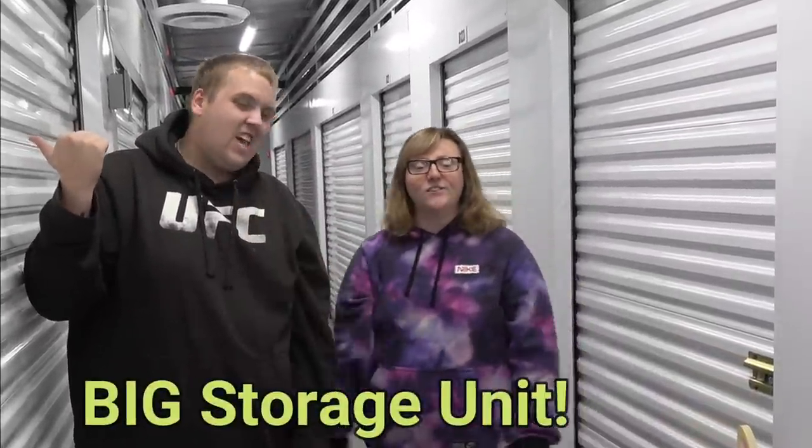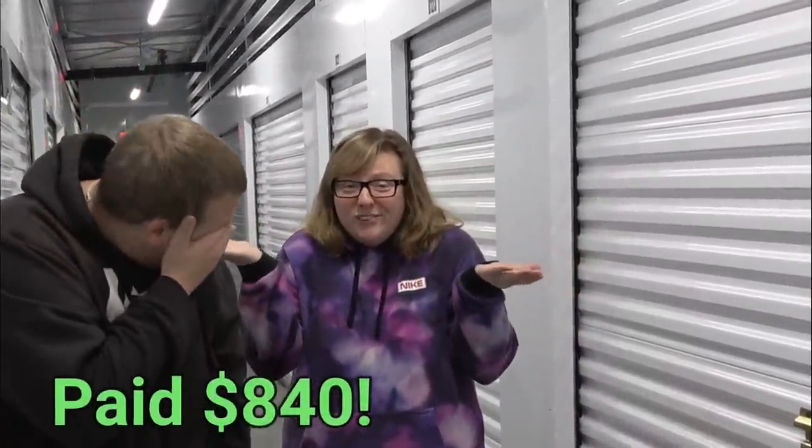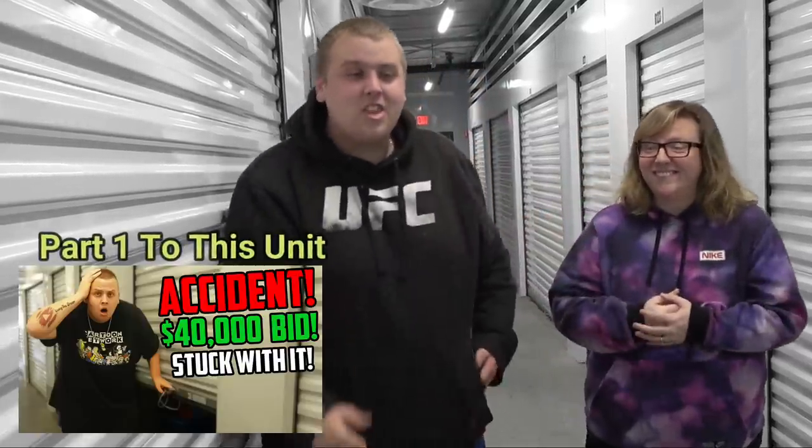Today we're back at the big unit that we paid way too much for — or maybe not. I think we're doing good. We literally have to make a dent in there and I think we got a good chunk of that money back already. This unit was meant to get stuck with us and I'm loving it so far. Don't forget to like the video, subscribe if you're new, let's get back in there.